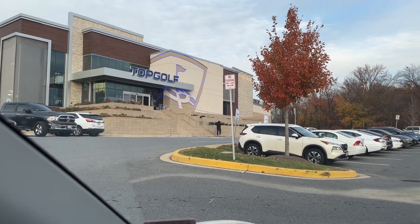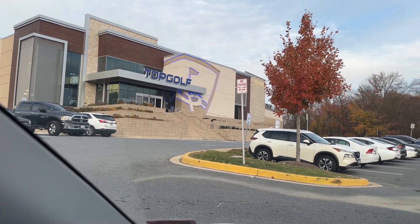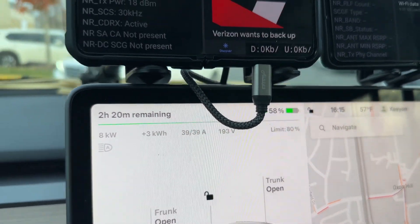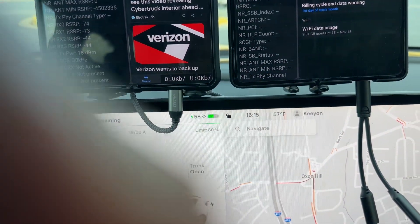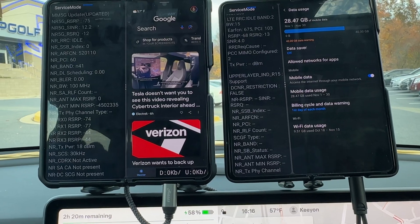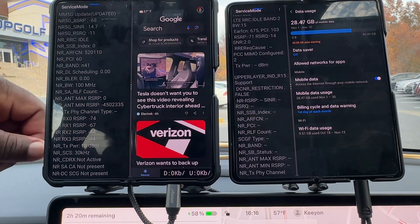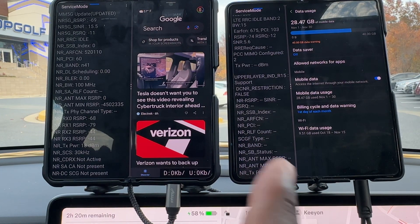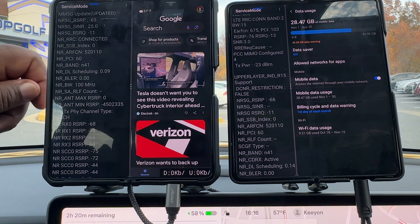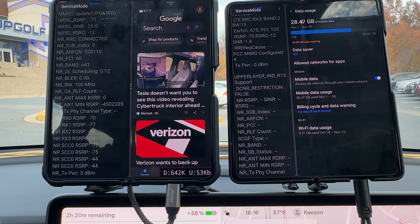Hello YouTube, we're back here doing some network testing. We're sitting here at the Topgolf — I am currently plugged in charging the vehicle so I can do this video. I wanted to update you with the current MVNO that I'm using in this series: Mint Mobile. This is week number three of me using Mint Mobile exclusively as my daily driver, putting it up against my T-Mobile line, which Mint Mobile runs on T-Mobile.